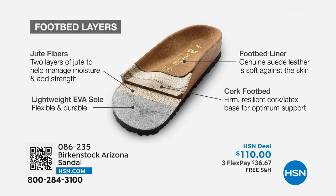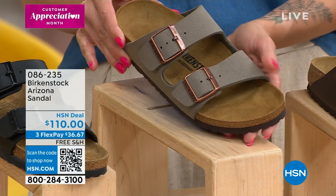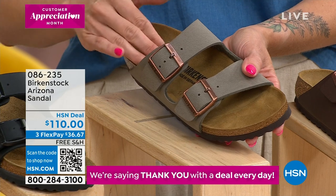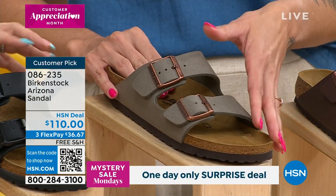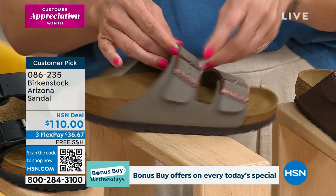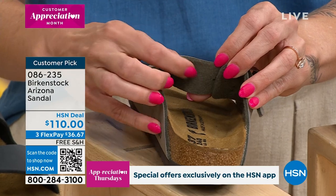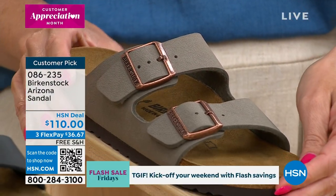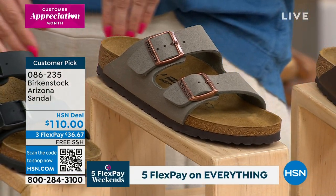The footbed itself is already contoured. But as you wear them — because there is a little bit of a breaking-in process — the weight of your body and your pressure points sink in, and that cork-latex footbed molds to your foot, creating an orthotic-type experience. The Birko-Flor is the man-made material option, and on the inside there's a little felt lining, like a wool felt, so it's extra soft.